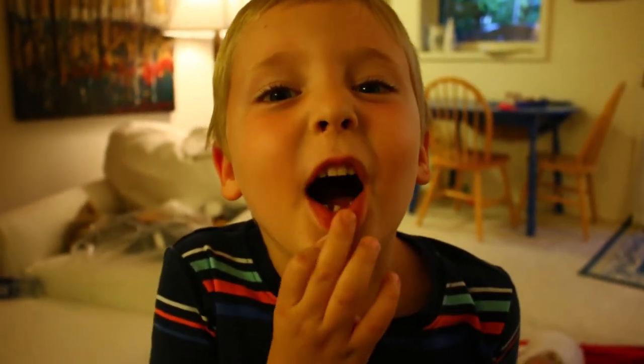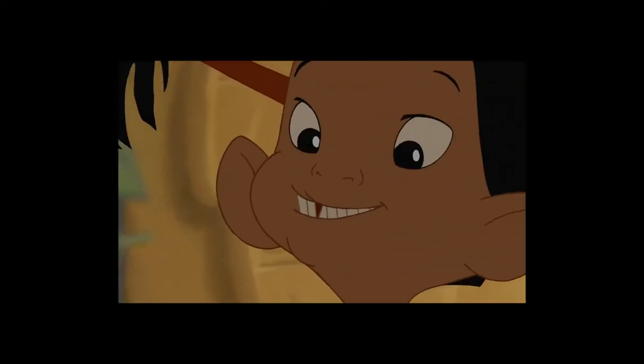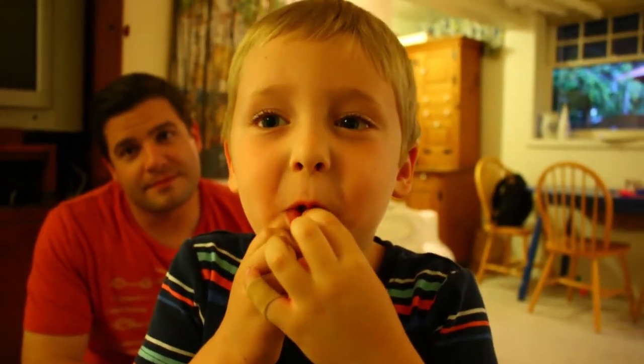I'm going to pull my other tooth that is already all wiggly — super wiggly. His wiggly teeth remind me of that scene. You know what I'm talking about. That one. Every time. And it's great clickbait.